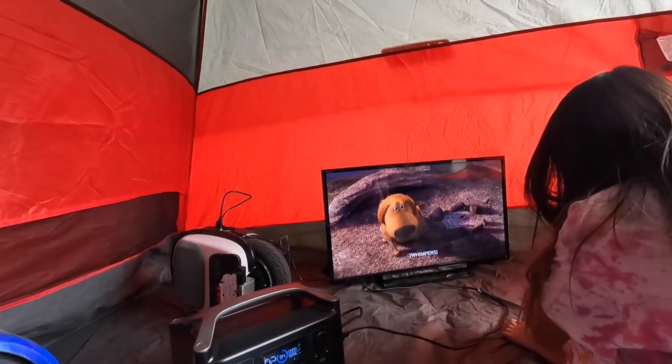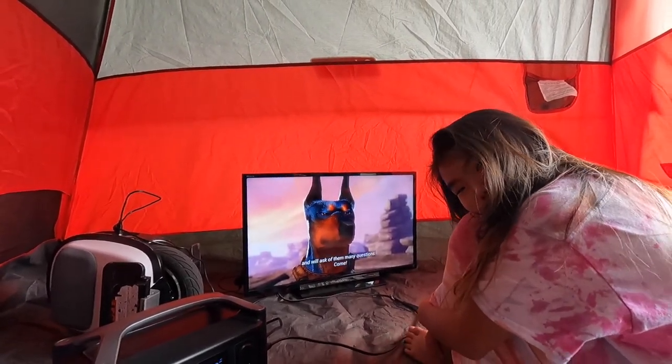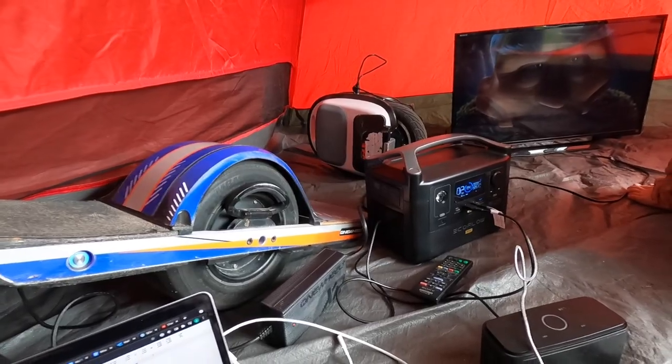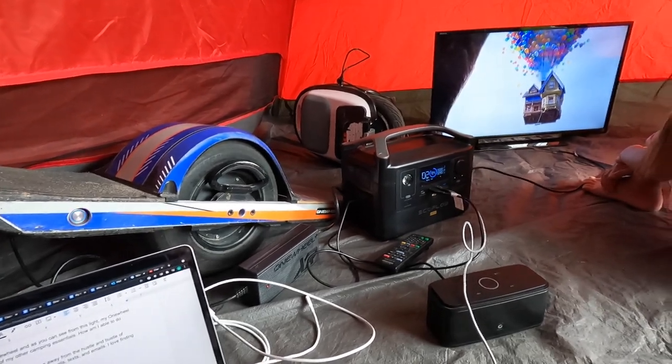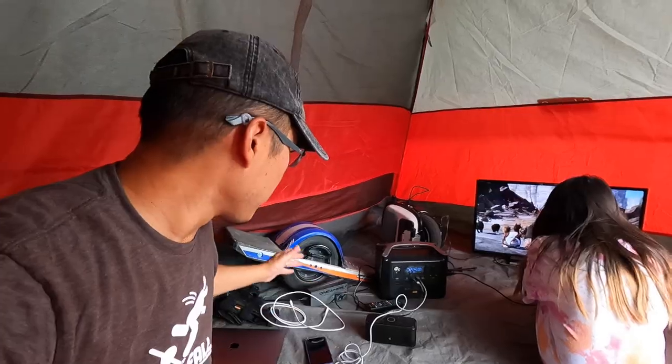Got my daughter there — turn around Maggie, say hi! This little box right here, weighing less than 16 pounds, is powering everything that's going on in here, from the movie that my daughter's watching all the way to this one wheel. Let me tell you about how I'm charging my one wheel in this tent.